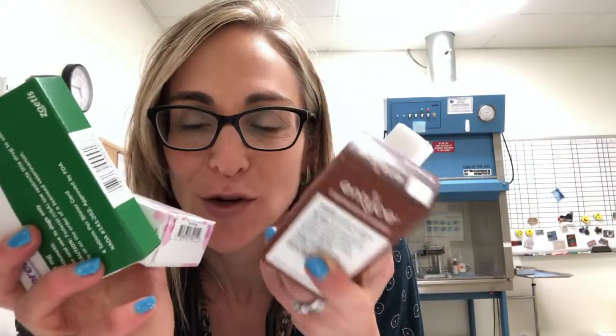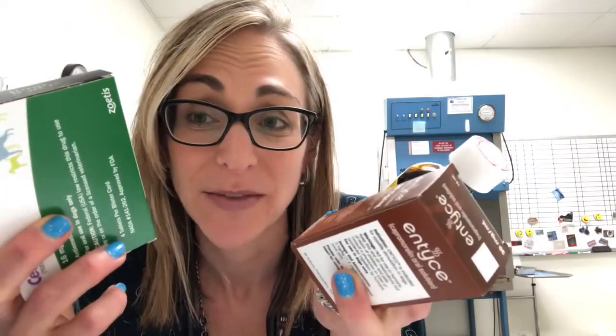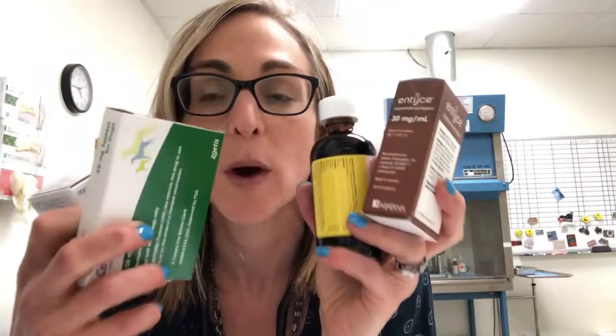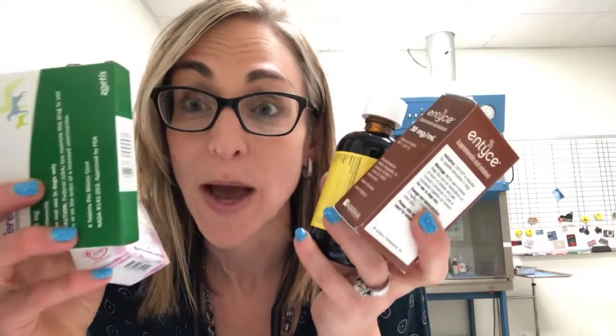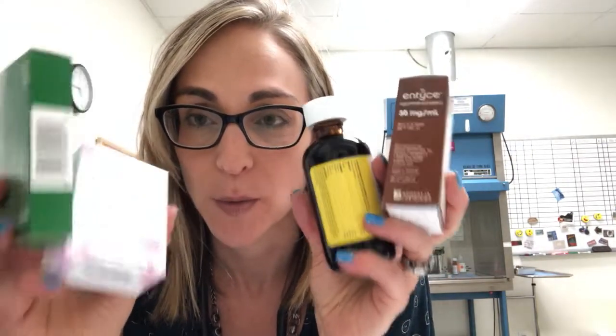My next tip is to know what medications your pet is on. It's not okay to just say 'the appetite stimulant' or 'the pain medication — it's in the record.' Write it down, take a screenshot, or take pictures of the medications before you come in. Also know how many pills or how much you have left so we can refill them for you.